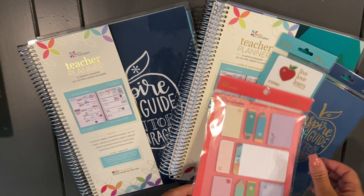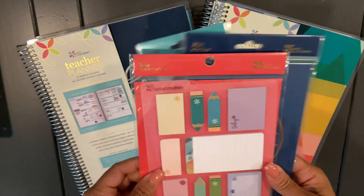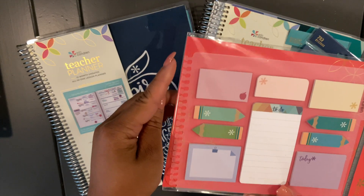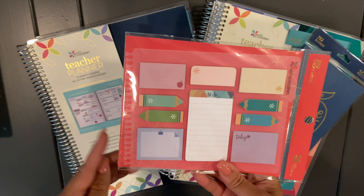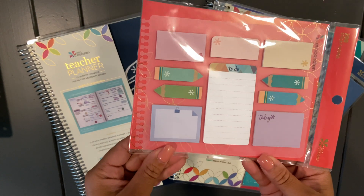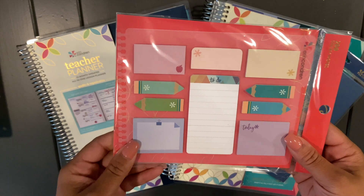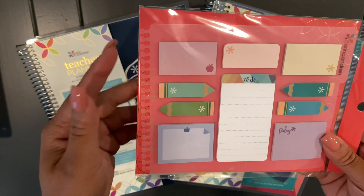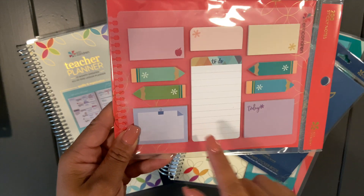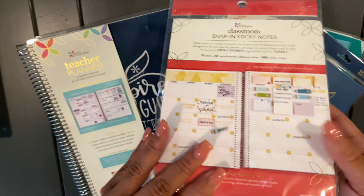The first item I was sent is these sticky notes. They have a coil clip on the side so you can clip them into your teacher planner. They have cute little teacher-themed stickers with a little tab on the side. The sticky notes come with small apple-shaped notes in different colors.